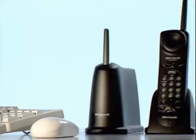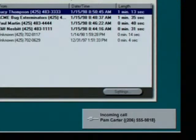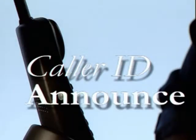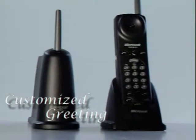And with Caller ID through your local telephone company, the Microsoft Cordless Phone System offers even more, such as Caller ID Display, Caller ID Announce, and allows you to create customized greetings for selected callers.